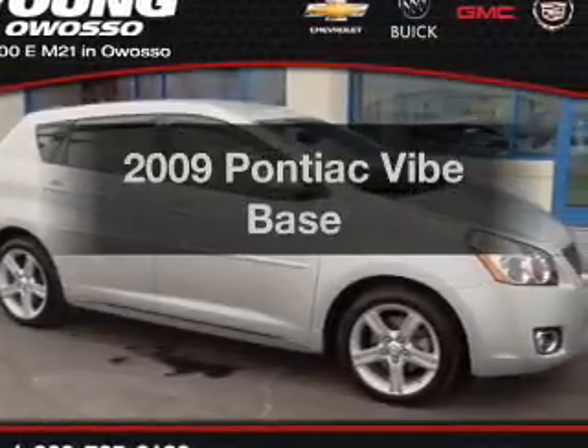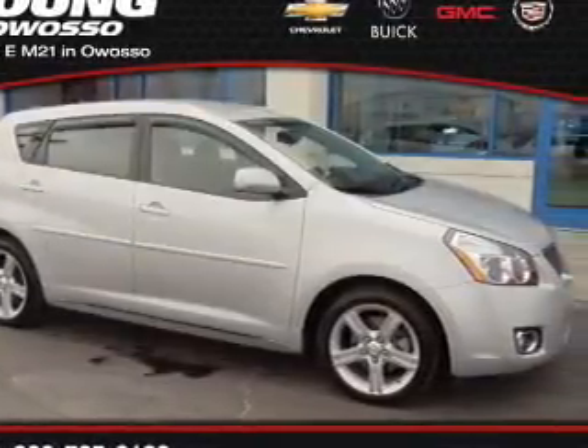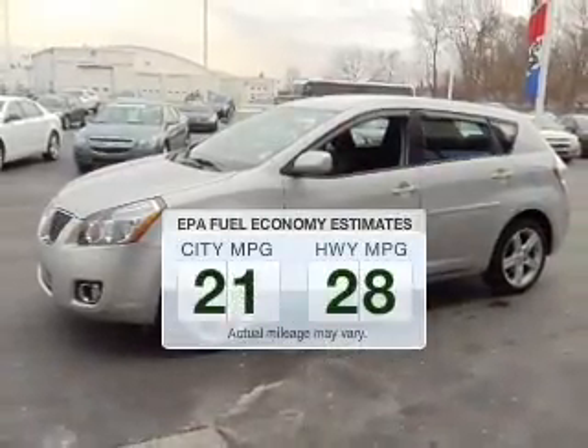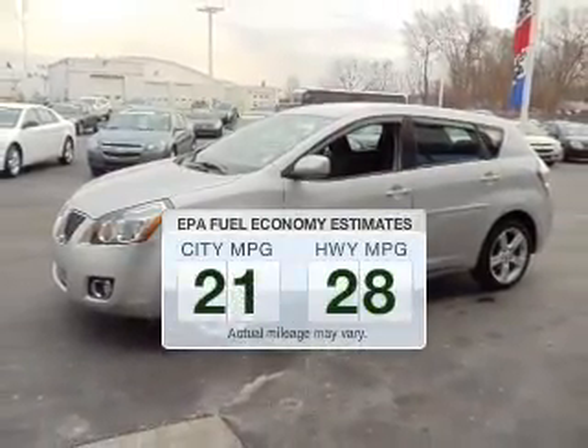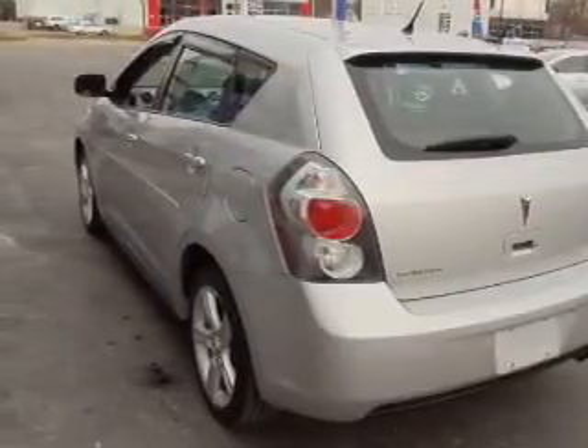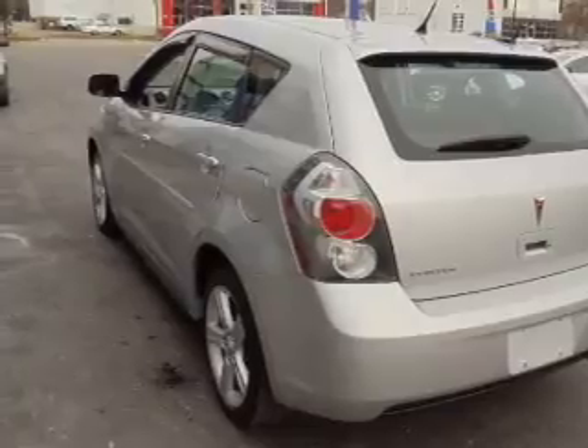Introducing the 2009 Pontiac Vibe — this is the set of wheels you've been looking for. Save your money and make fewer trips to the gas station with this fuel-efficient vehicle. The powertrain includes front-wheel drive with an efficient four-cylinder engine connected to a smooth-shifting transmission.